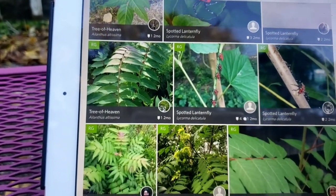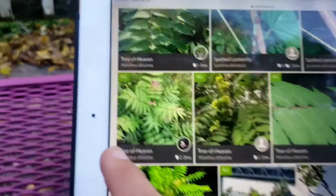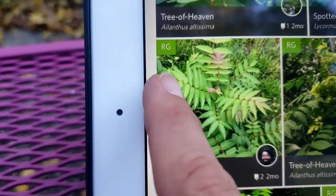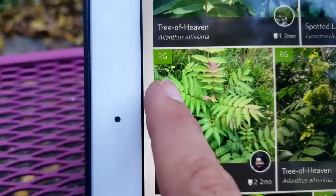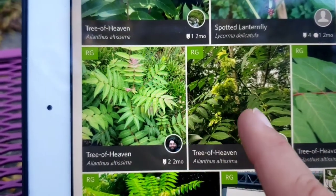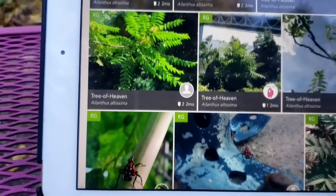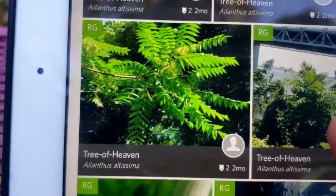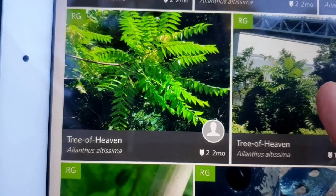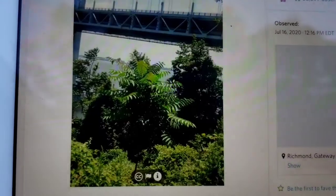I'm trying to find one that I haven't cataloged yet. What I have to do is look for the RG, which stands for research grade. These are research grade photographs. Oh look at that — that's the Bear Mountain Bridge right there. Let's click on that one; that's a research grade one. I can catalog that.